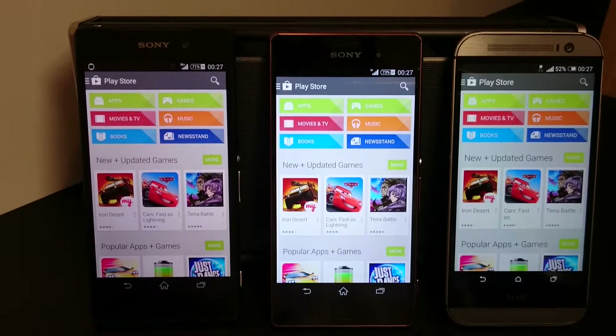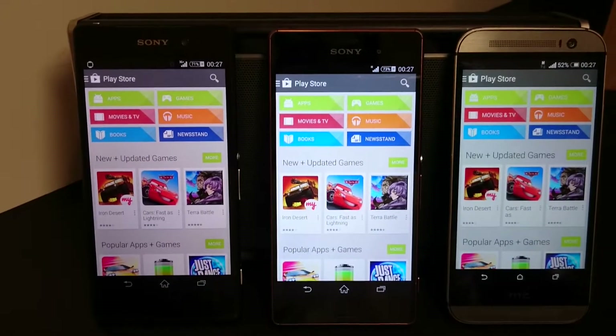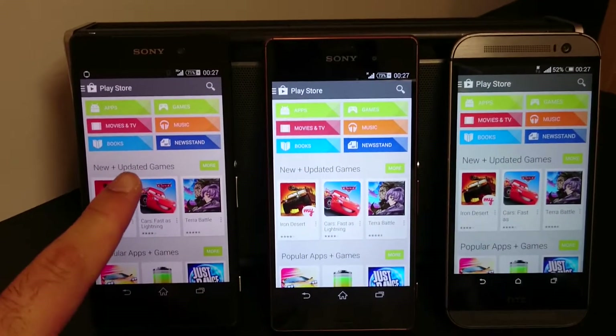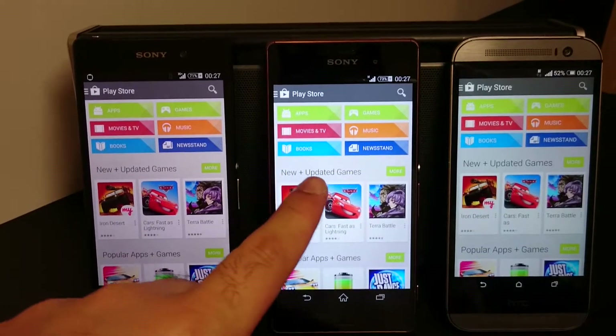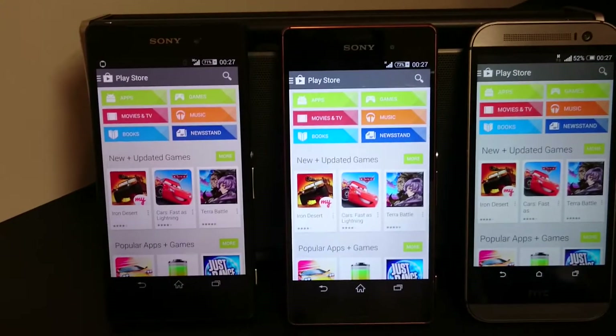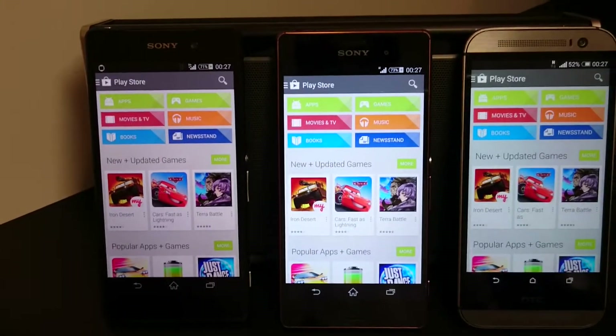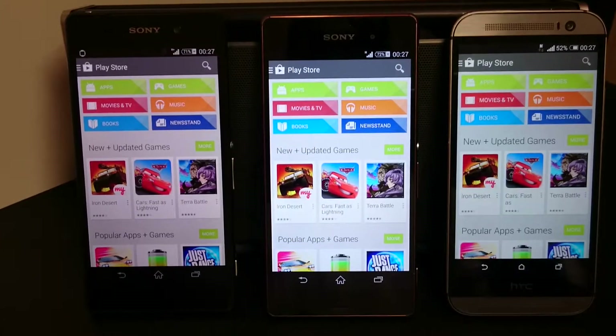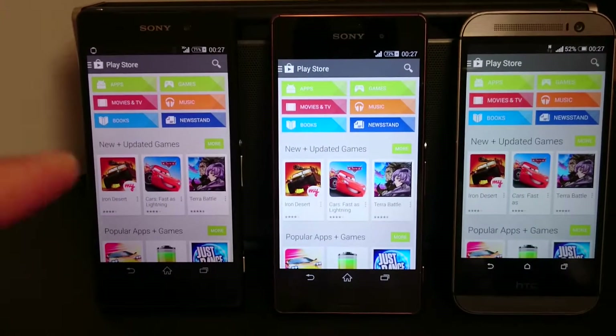Hello YouTube, welcome back to my channel. In this short video we'll be comparing the screen quality between the Xperia Z2 on the left, the Xperia Z3 in the middle, and the HTC 1 M8. All these phones are from 2014 and they have great screens with high quality brightness.